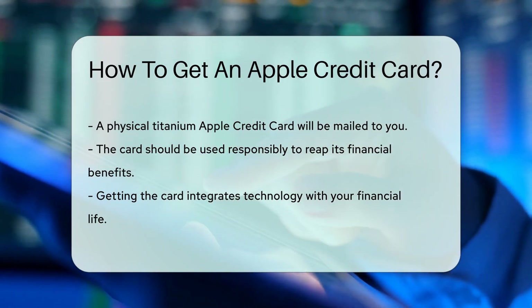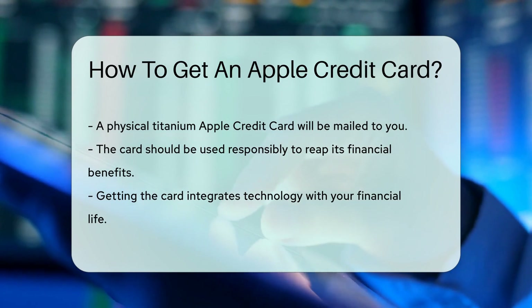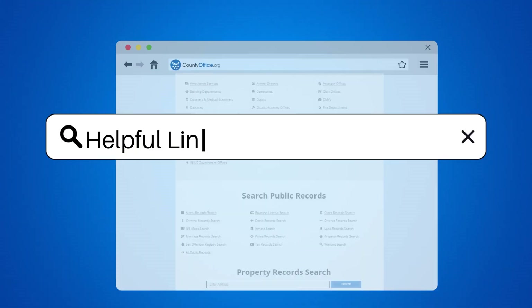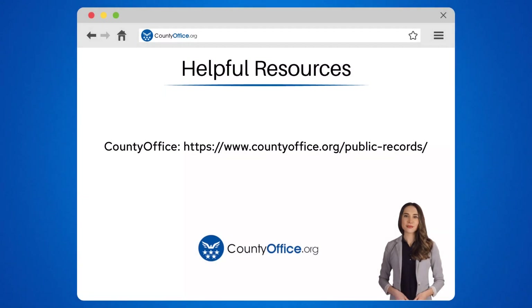And that's the scoop. Ready to get your tech and finance fusion on? To learn more, check out these links, which you can click in the description below. Feel free to comment your questions — we're here to help. Thanks for tuning into our video. Please like and subscribe and leave a comment below. See you in the next video.